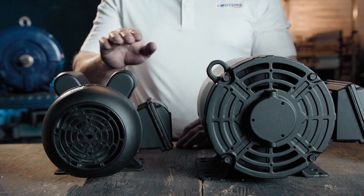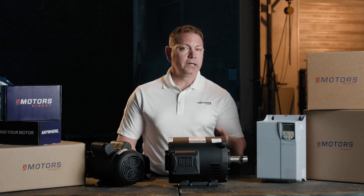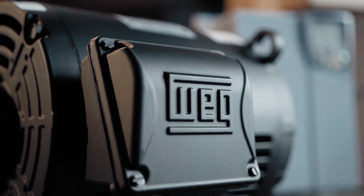Available in both TEFC and ODP models, the W01 gives you options, whether you're dealing with dirt and moisture, or just keeping air moving in a clean, dry space.